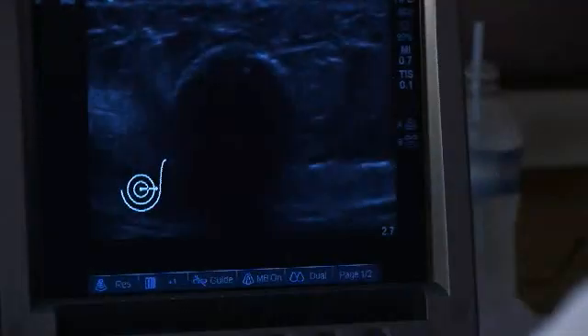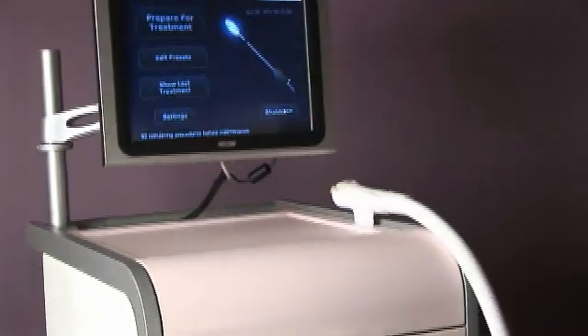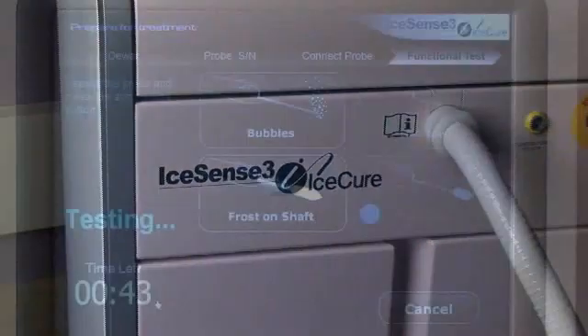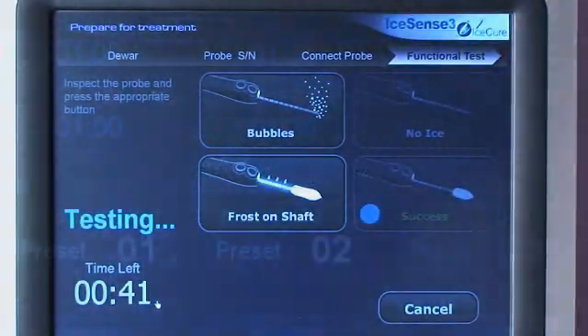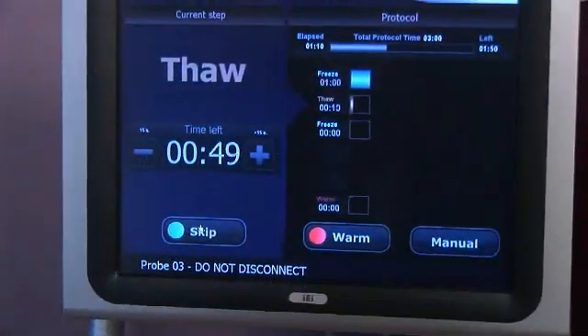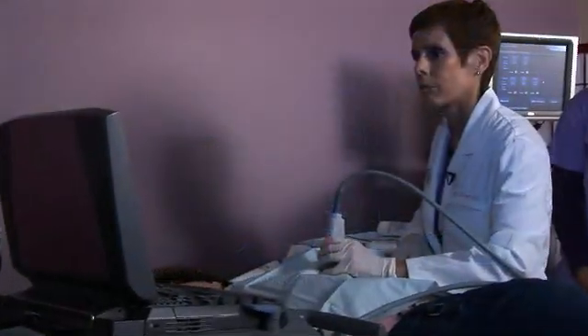A new alternative is the IceSense3 procedure, a quick office treatment that destroys the fibroadenoma with targeted cryo ablation. IceSense3 is state-of-the-art, third-generation cryo technology. The IceSense3 system's intuitive user interface provides step-by-step instructions and a heads-up display of procedure progress.